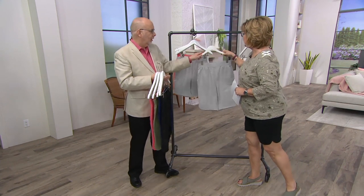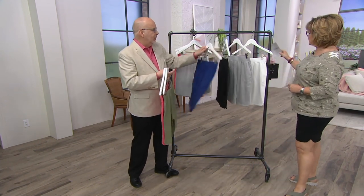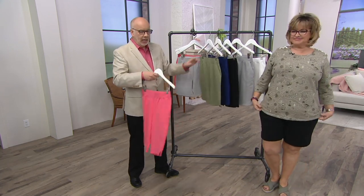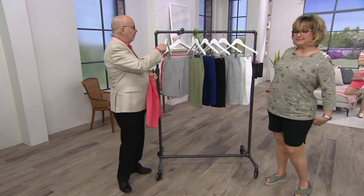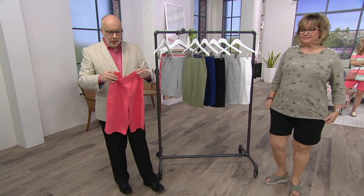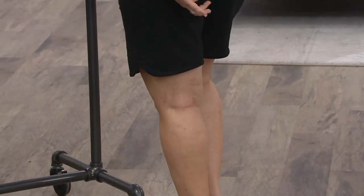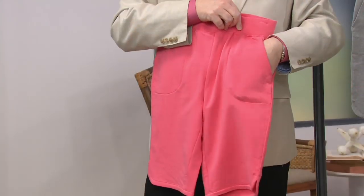What would you like all the gals to know about these? Well, first of all, they're the same silhouette and cut that we do in all of our French Terry bottoms. You get the full elastic waistline. You get the stitched-down elastic so there's no twisting and turning. You get the comfort of French Terry, which is 95% cotton, 5% spandex. You have great pockets — my hand disappears, so you know that's an awesome pocket.